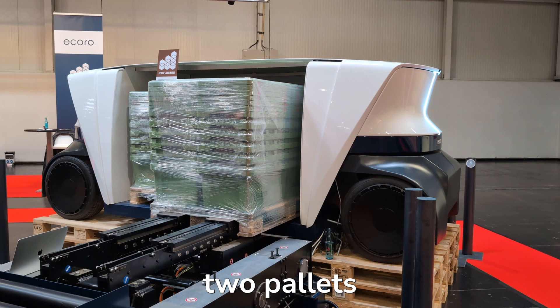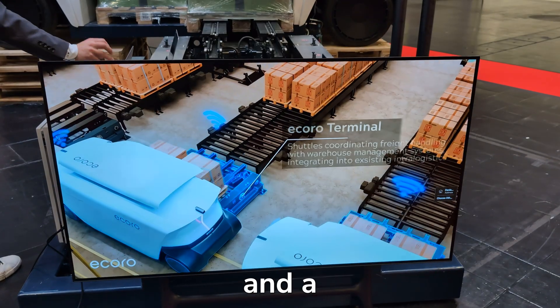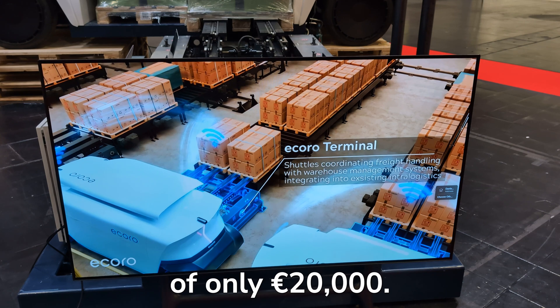Then came Echoro, an outdoor shuttle that can move two pallets at once. Simple tech, virtual line navigation, and a target price of only 20,000 euros.